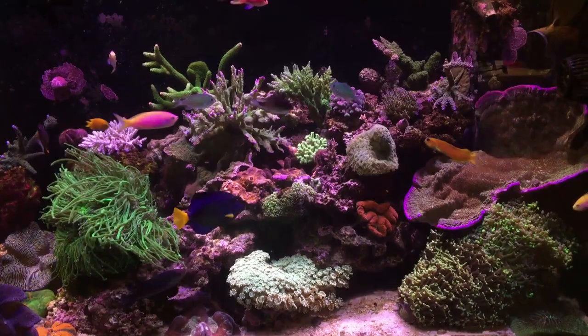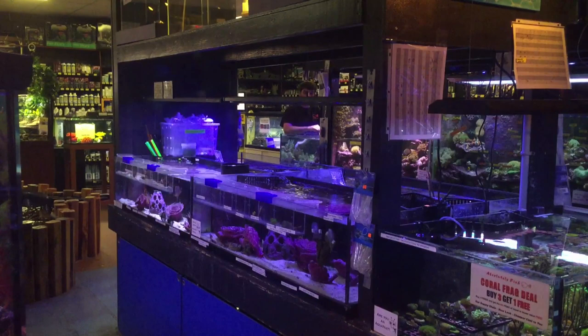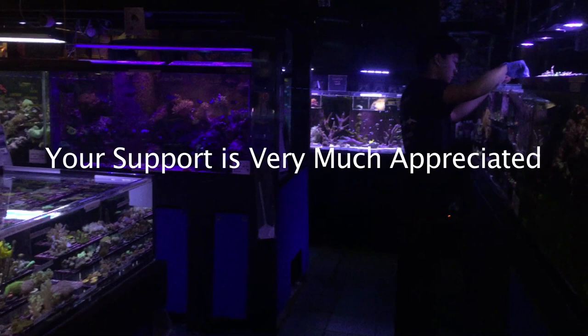So that about wraps it up for this store tour. I want to thank all of the staff at Absolutely Fish who put up with me filming, and especially Patrick, the owner, who took some time to come over and say hi. Please make sure to hit the thumbs up and subscribe to Craft Aquatic. And remember — nothing good happens fast in reef keeping.